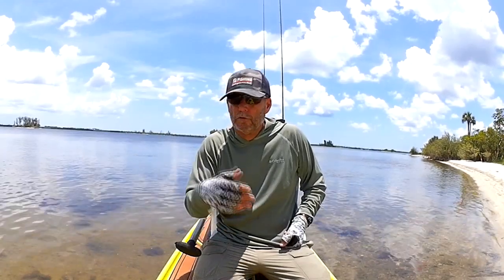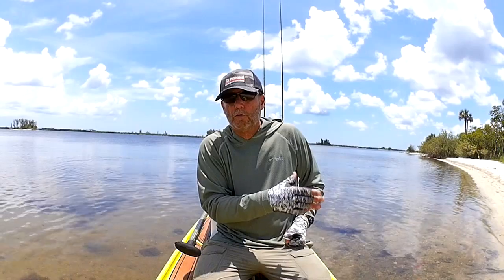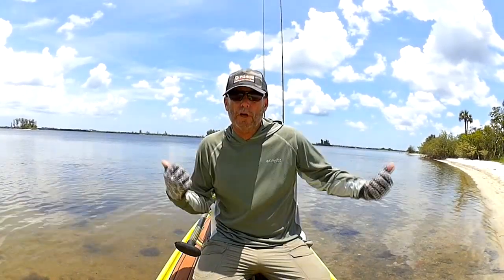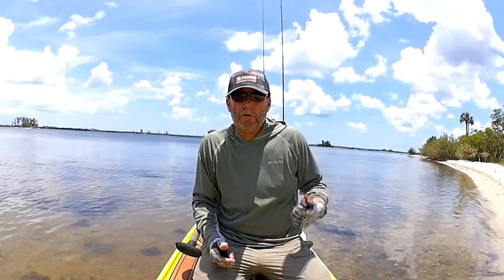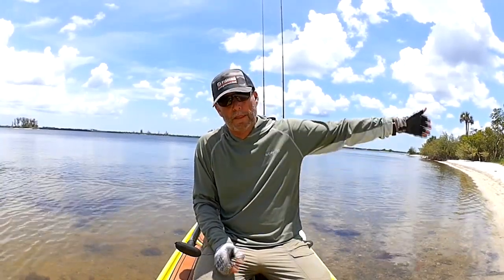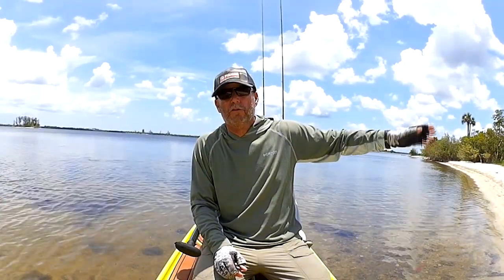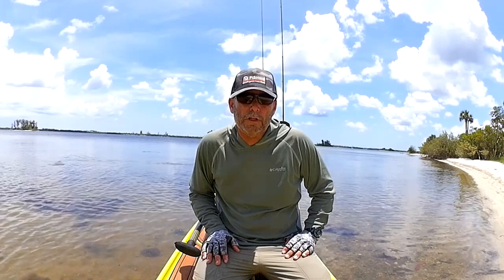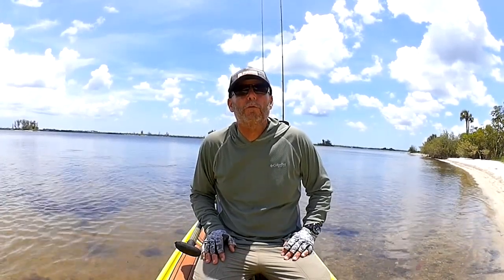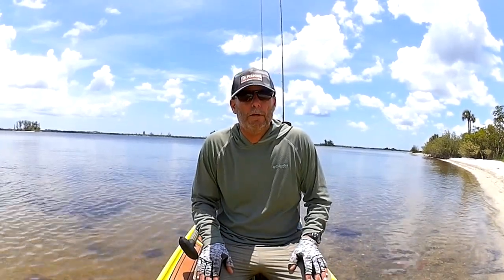Down south the flow goes the other way — into the Everglades, the river of grass. All that water out west is supposed to flow south down the river of grass, but instead they're taking the easy route and just dumping it out, basically polluting the Indian River and also the west coast. Sanibel is taking a pounding and more than likely they're going to have a really bad red tide this year from all the nutrients going in there.